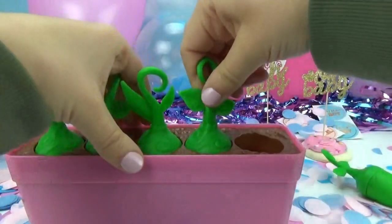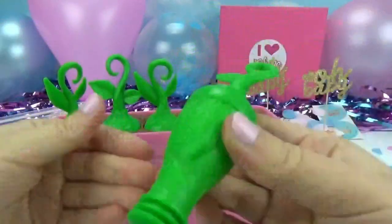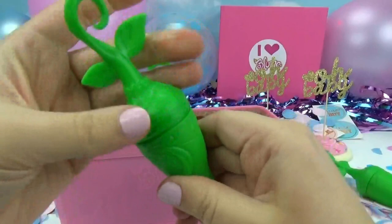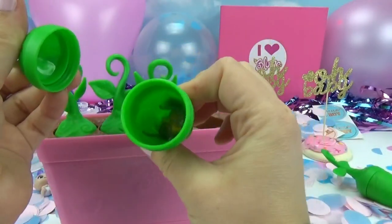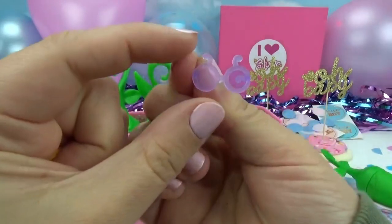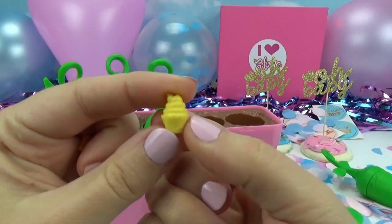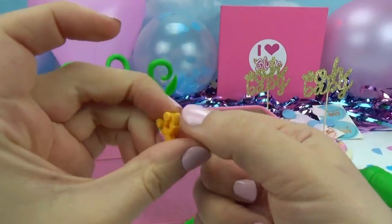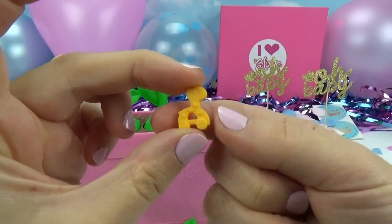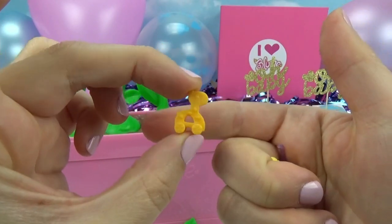Sprout number two. This one sounds different and isn't as heavy, so I wonder if we're going to have accessories in this one. Let's take a look. What do you guys see? It looks like we got a really cute little pair of glasses, a little cupcake — that looks super tasty — and what do we got here? It's a little giraffe toy. Look at how cute — it has little wheels and everything. These are going to be fun for the nursery.